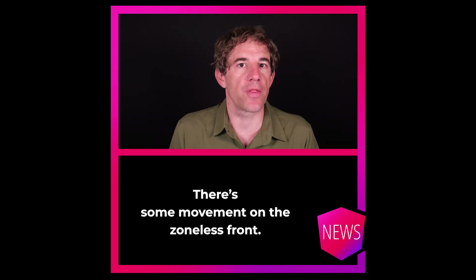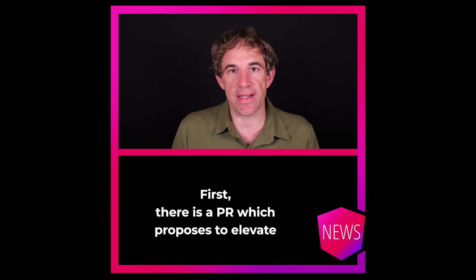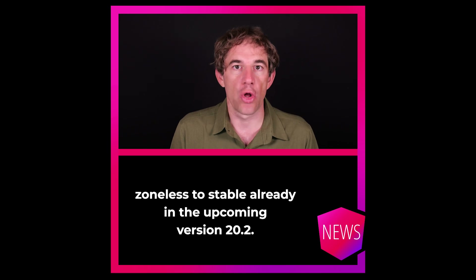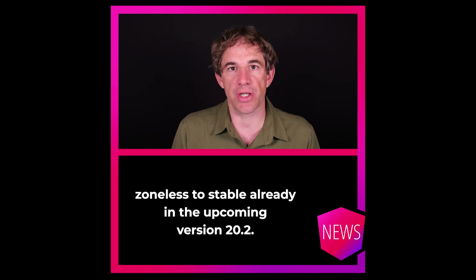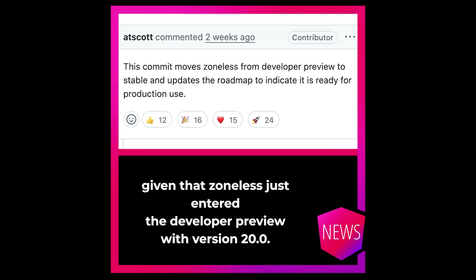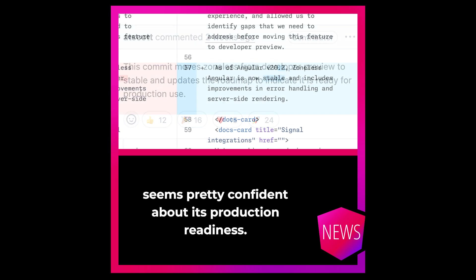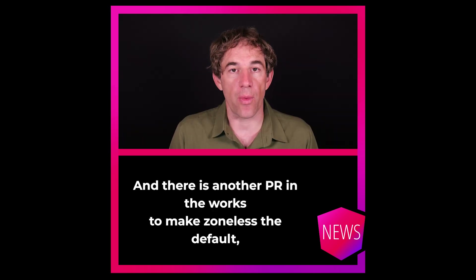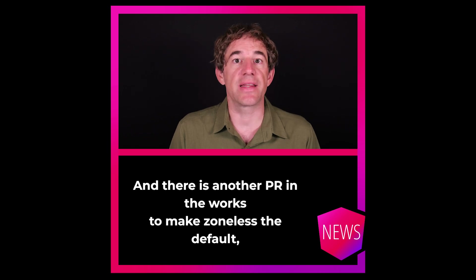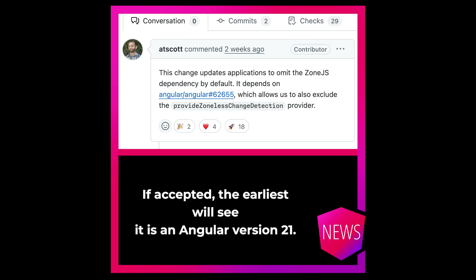There's some movement on the zoneless front. There is a PR which proposes to elevate zoneless to stable already in the upcoming version 20.2. That's quite surprising, given that zoneless just entered developer preview with version 20. It shows that the Angular team seems pretty confident about its production readiness. And there's another PR in the works to make zoneless the default, but that won't land in the 20 range — if accepted, the earliest we'll see it is in Angular version 21.